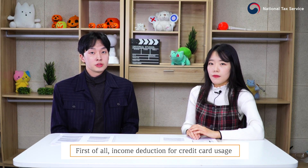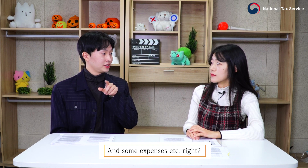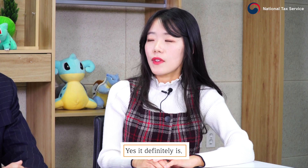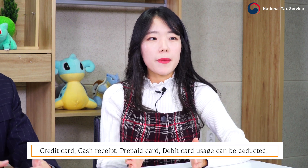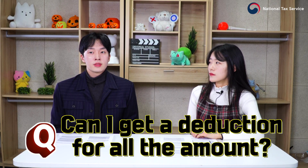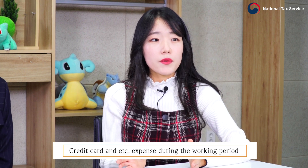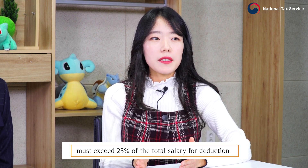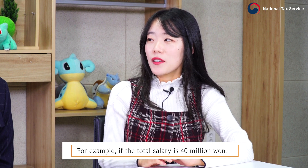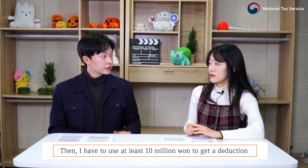Income deduction for credit card usage — credit card, cash receipt, prepaid card, and debit card usage can be deducted. However, you cannot get a deduction for all the amount you use. Credit card and other expenses during the working period must exceed 25% of the total salary for deduction. For example, if the total salary is 40 million won, then you have to use at least 10 million won to get a deduction.